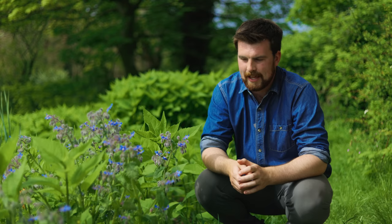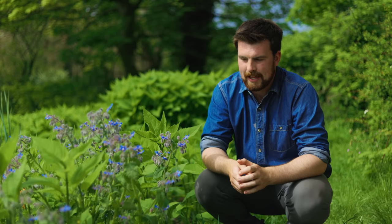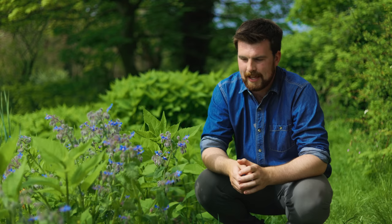The first crop is this beautiful plant in front of me. It's called borage. It's well known for its blue flowers which are edible — they give you a bit of a cucumber taste — but there is a lot more to this plant.